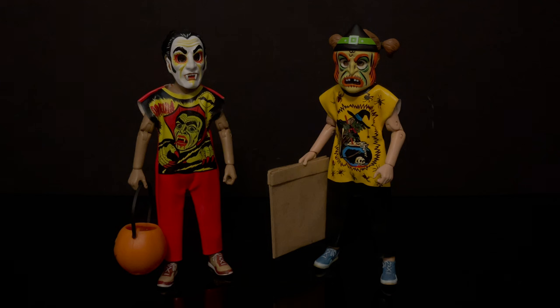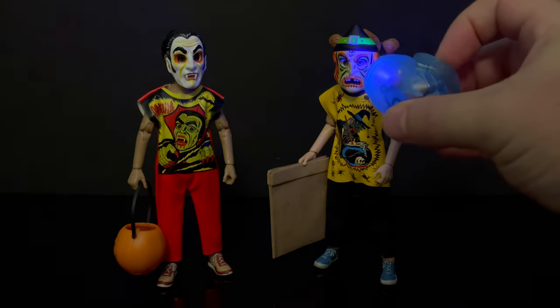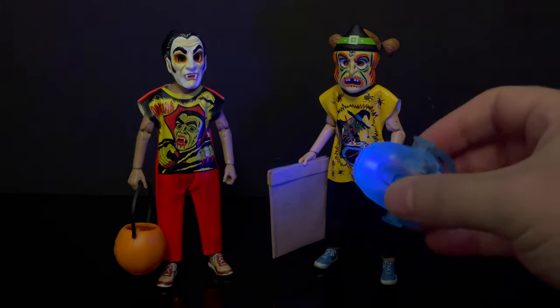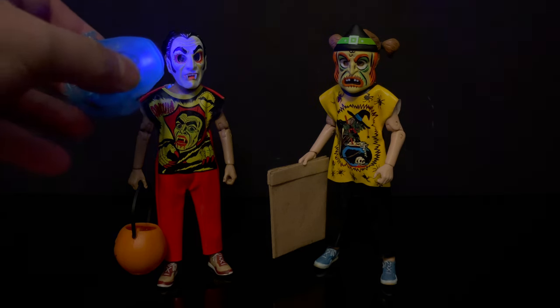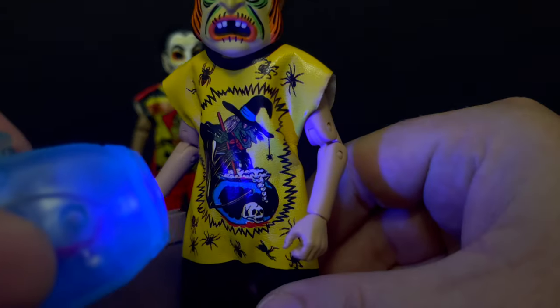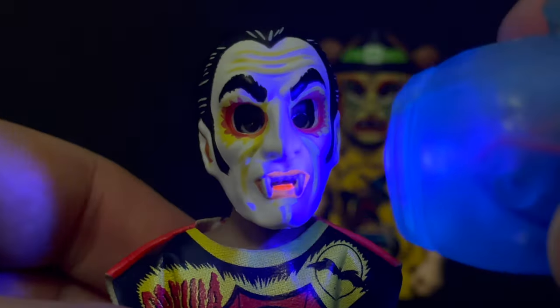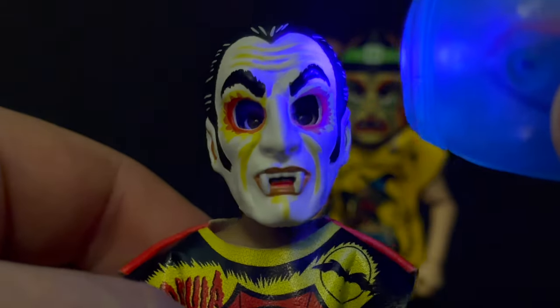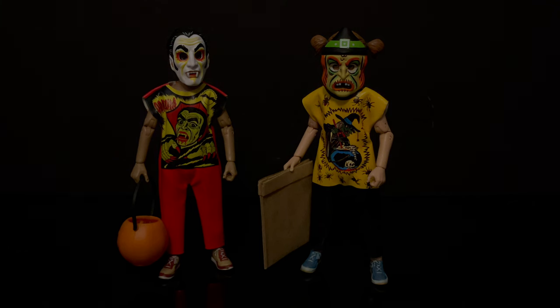One more thing to point out: NECA Toys has made it fun in the sense that if it is Halloween and you have a black light, these are black light activated. I do have a smaller black light here, but perhaps you want to go to Spencer's Gifts and get one of those large deluxe black lights. If you have a display for Halloween, you can see what activates — mostly on the masks, sometimes on the smocks themselves. These are a lot of fun. Highly recommend them. You've heard my thoughts — tell me yours down in the comments. Thank you very much for watching, and I'll catch you guys soon. Adios.